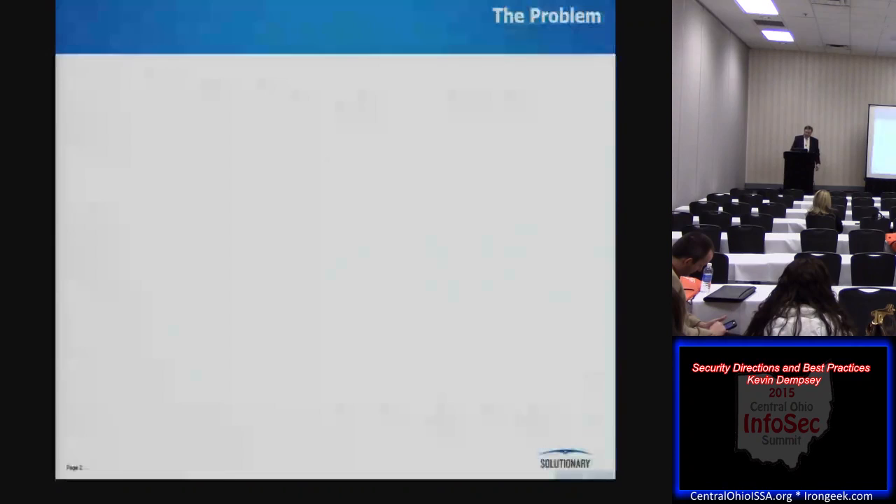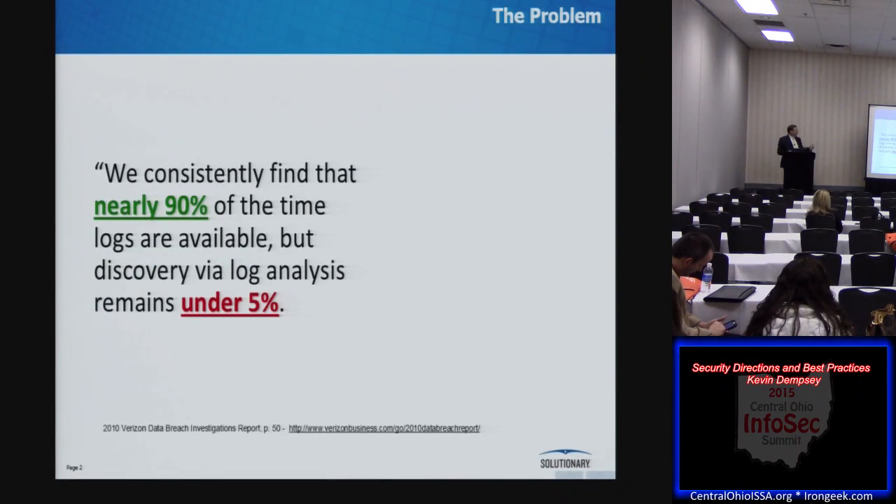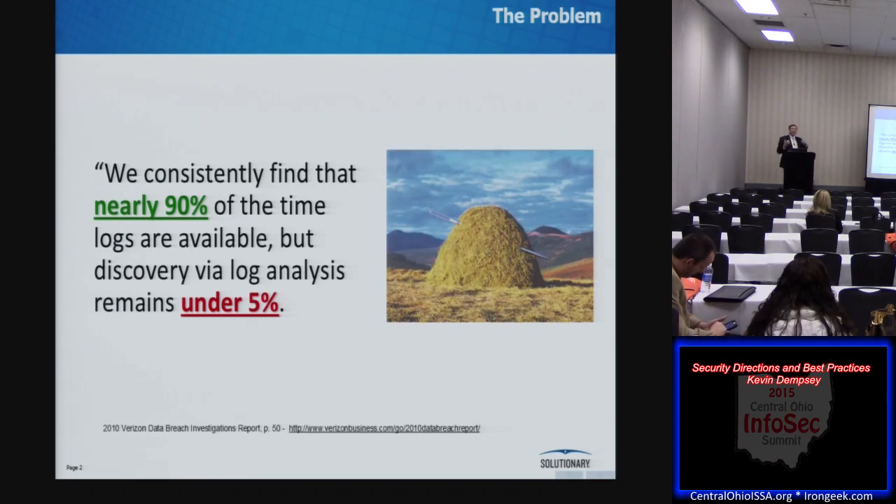The problem we're going to be talking about is finding events. From the annual Verizon Data Breach Report, when they did forensics investigations of incidents, they found that more than 90% of the time the data about the incident was available in the logs, but proactive discovery via log analysis occurred less than 5% of the time. We as an industry are consistently failing to find the needle in the haystack.